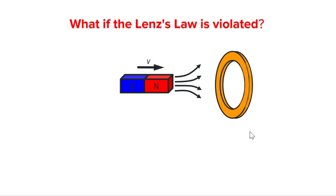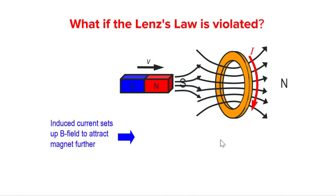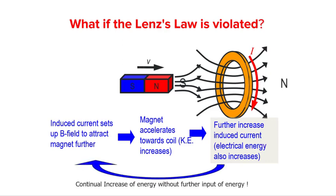Let us let Lenz's law be violated and set up a south pole instead. To do that, the induced current will need to be in the opposite direction to what we predicted earlier. The induced current has now set up a magnetic field that will attract the bar magnet further. This will cause the magnet to accelerate towards the coil, which will cause the rate of change of flux linkage to increase, which induces an even larger current, which continues to accelerate the magnet.